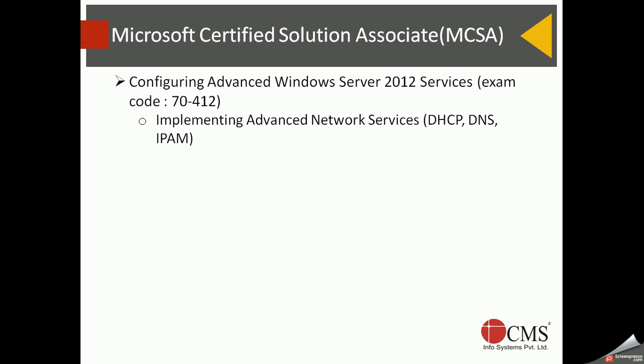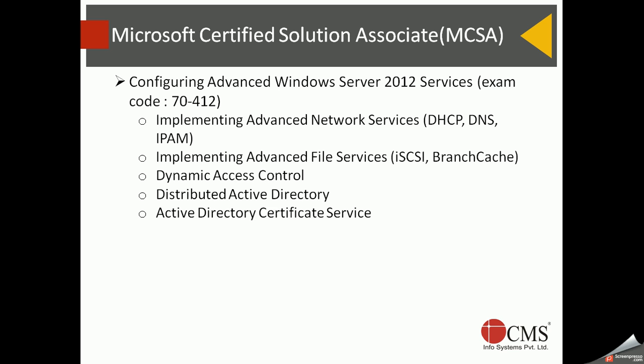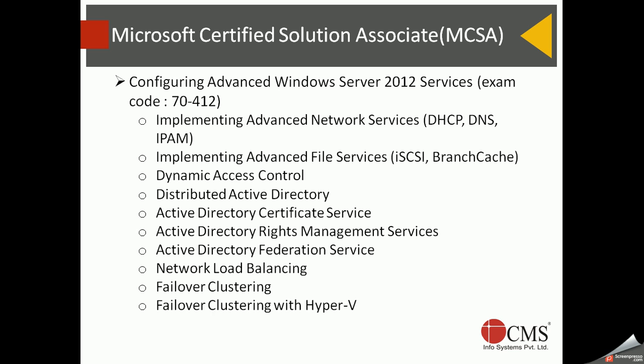The third exam covers advanced Windows services: DHCP, DNS, and IPAM — IP Address Management, a new feature in Windows Server 2012 for holistic IP address management. Advanced file services including iSCSI, BranchCache, and Dynamic Access Control are covered, along with advanced Active Directory, Certificate Services, Rights Management Services, Federation Services, Network Load Balancing, failover clustering, and failover clustering with Hyper-V. Completing MCSA gives you a thorough understanding of the overall Microsoft solution.